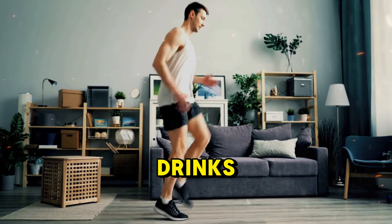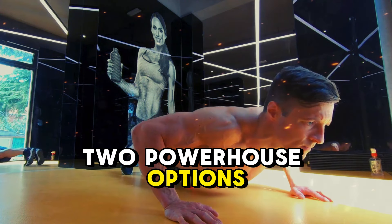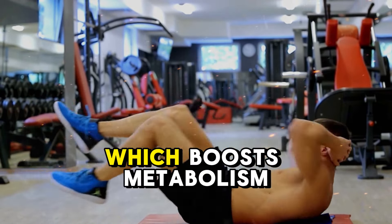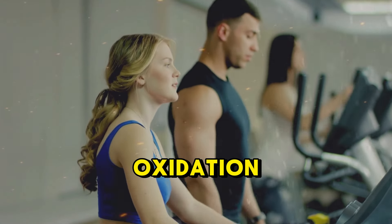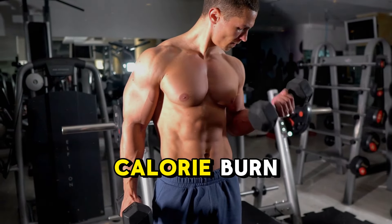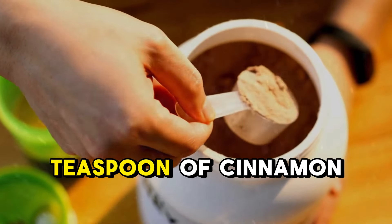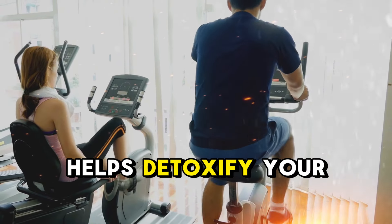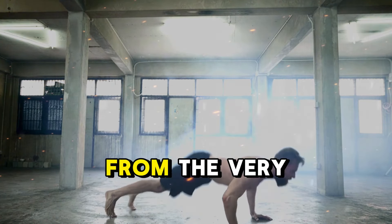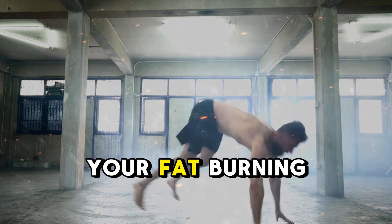Now let's talk about fat-burning drinks. What if I told you that adding a few strategic beverages could boost your weight loss? Two powerhouse options are green tea and black coffee. Green tea is rich in antioxidants, especially EGCG, which boosts metabolism and enhances fat oxidation. Black coffee, when consumed before a workout, provides a natural energy boost and helps increase calorie burn. Here's a bonus tip: every morning, squeeze one whole lemon into a glass of water and add a teaspoon of cinnamon powder. This simple mix helps detoxify your body and kickstarts your metabolism, allowing you to burn fat faster. These aren't magic potions, but when combined with proper hydration and a balanced diet, they can amplify your fat-burning potential.